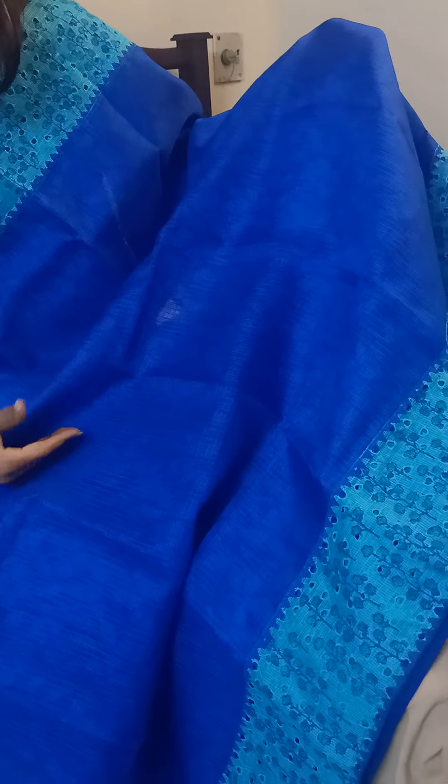The border is in a nice aqua blue, and you can see there is this Hakoba style printing for the border. There is also a nice buta printing running across the border of the saree. The entire border has this lovely Hakoba and prints. The palla of the saree is also very pretty — it's a big palla with complete Hakoba designs and block prints spread across it.